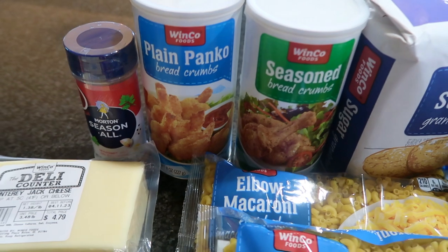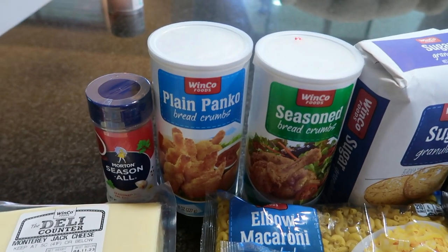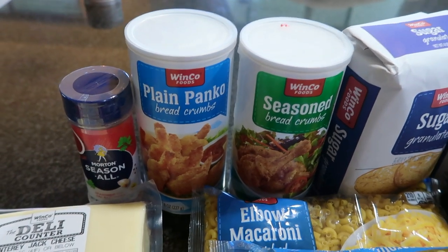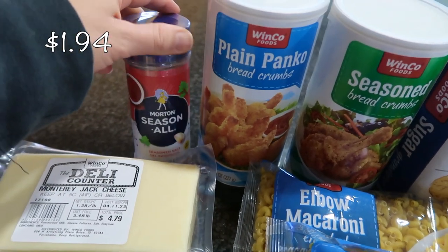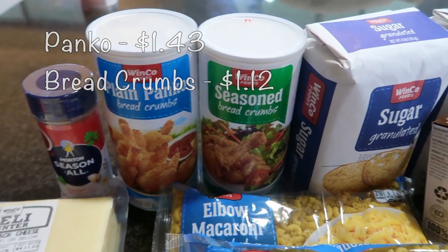These items I'm not necessarily using for the holiday cooking specifically — I keep an ongoing list in my kitchen junk drawer. Whenever I use something I write it down, so the next time I go to the store I pick it up. I did run out of season salt, and I needed to get some panko breadcrumbs and seasoned breadcrumbs.